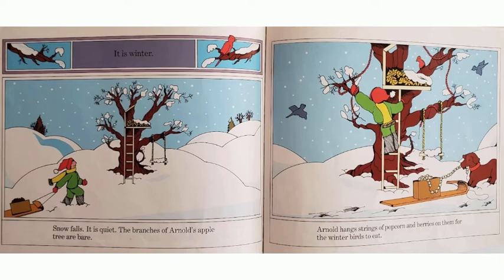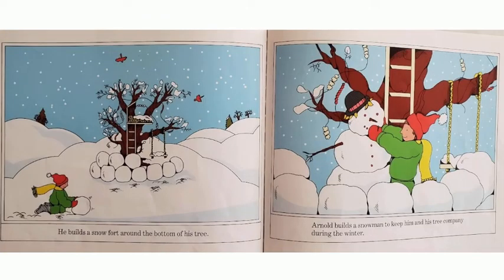It is winter. Snow falls. It is quiet. The branches of Arnold's apple tree are bare. Arnold hangs strings of popcorn and berries on them for the winter birds to eat. He builds a snow fort around the bottom of his tree. Arnold builds a snowman to keep him and his tree company during the winter.